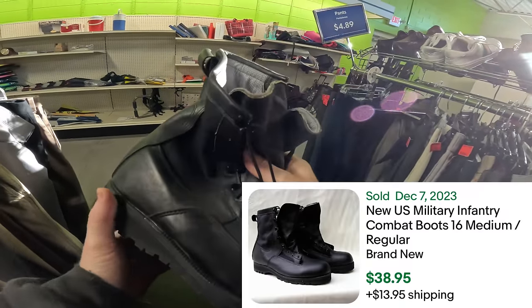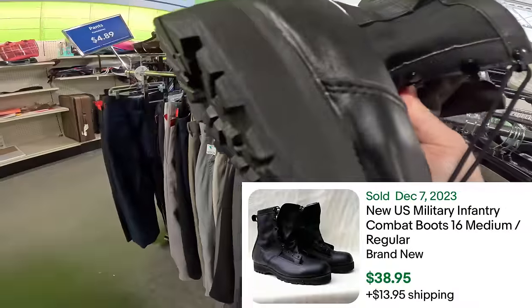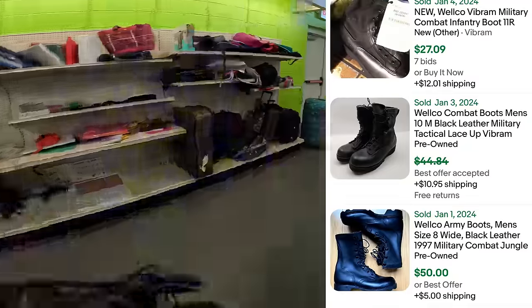Right up front — another pair of Welco boots! Welco boots are really, really good. We sold a pair of these for $49 bucks. Let's see what else they got here.